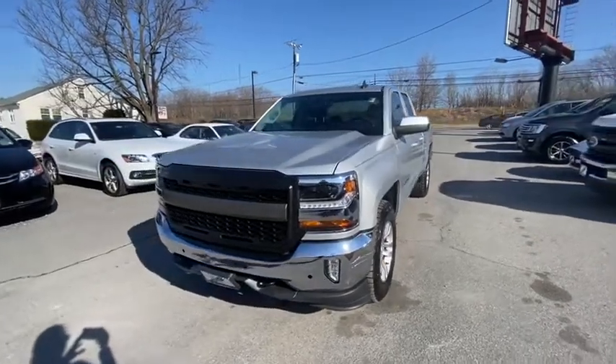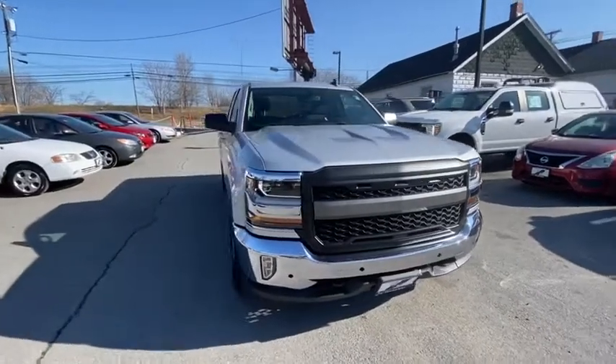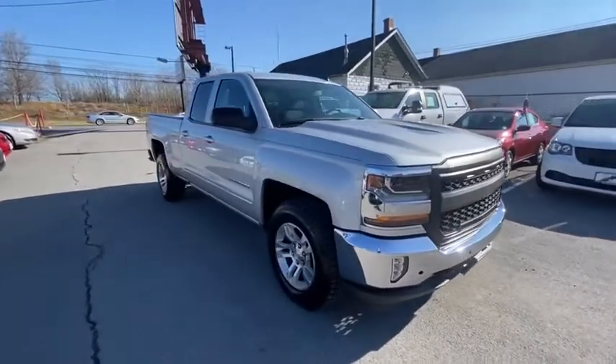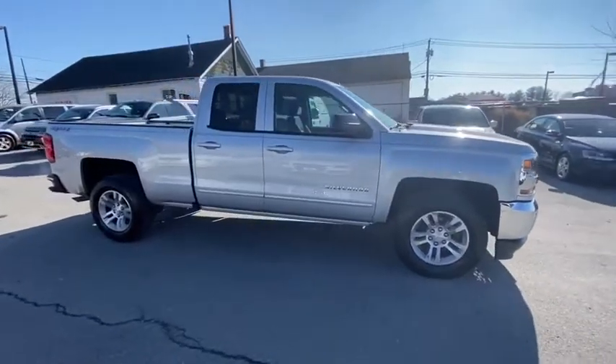Make a great choice today with the 2017 Chevrolet Silverado 1500. The Chevy Silverado 1500 is the perfect combination of functionality, reliability, and technology.